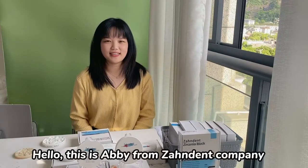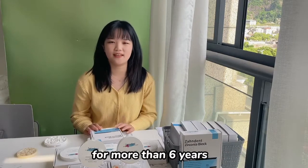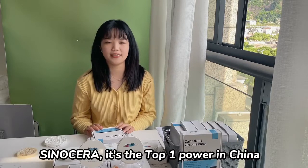Hello, this is Abby from Zanzant Company. We are the factory that produced the zirconium blocks for more than 6 years. All of our products are using the best powder, C2Sera. It's the top one powder in China.